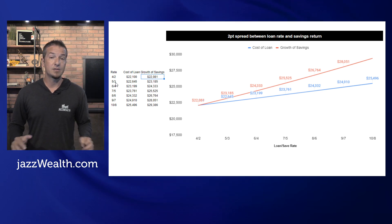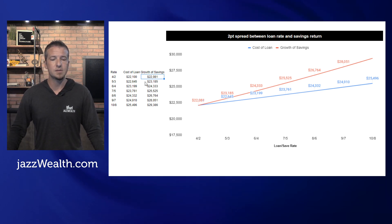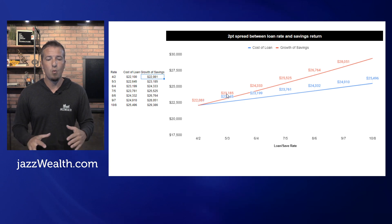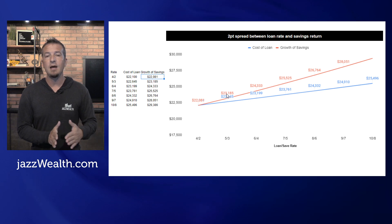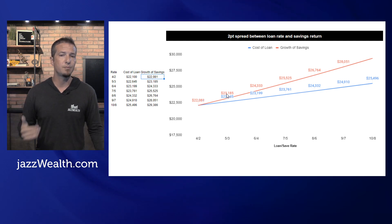Now, if the car loan costs 5% and there's at least a 2% spread — meaning you can save or invest and net 3% — there's all of a sudden a difference. I plotted it here: $22,645 versus $23,185. Not a huge difference, but net you end up with more dollars by saving it versus paying off a five-year car loan. And in fact, the larger the interest rate gets, as long as you keep the spread at 2%, it becomes exponential — more and more beneficial to just take the loan and have the cash growing at a rate that's 2% less than the loan.